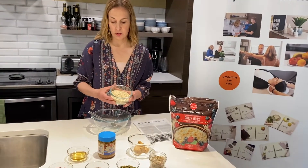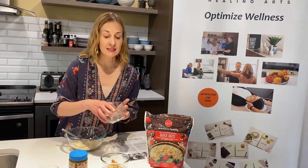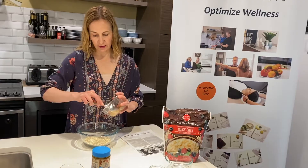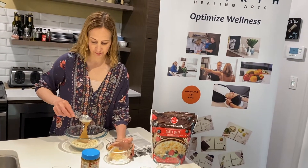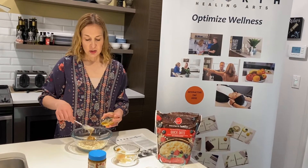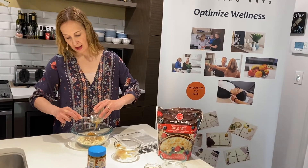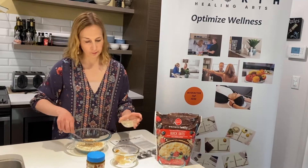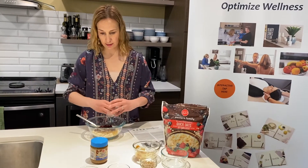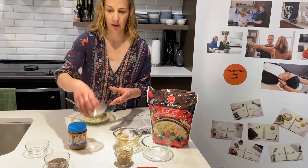I'm going to add in one cup of quick oats — if you wanted more of a nutty texture, you could use steel cut oats. Then I'm adding in one third of a cup of smooth peanut butter, followed by two to three tablespoons of honey, depending on the consistency you want. Then I'm adding in three tablespoons of dried cranberries and two tablespoons of pumpkin seeds.